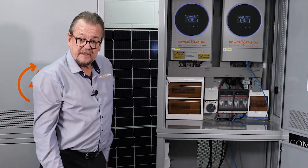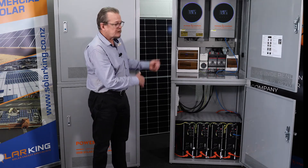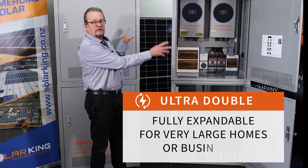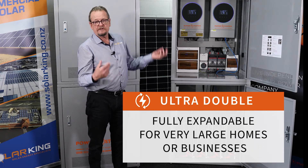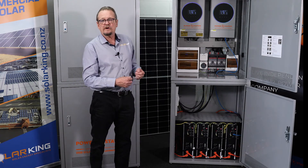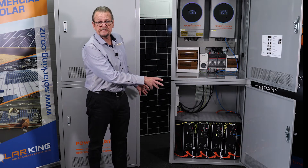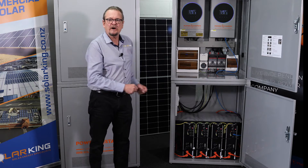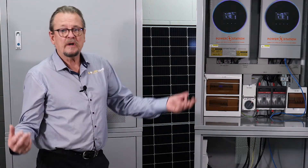That's the double unit. We've also designed this unit so it can double up. We're manufacturing a double-double with four inverters for really large homes, where you would have over 20 kilowatts of AC supply, 24 kilowatts of solar panel capacity, and up to 50 kilowatt hours of battery storage capacity. We're supplying some of those to people who have a swimming pool, spa pool, heat pumps, and various other large appliances for their off-grid homes.